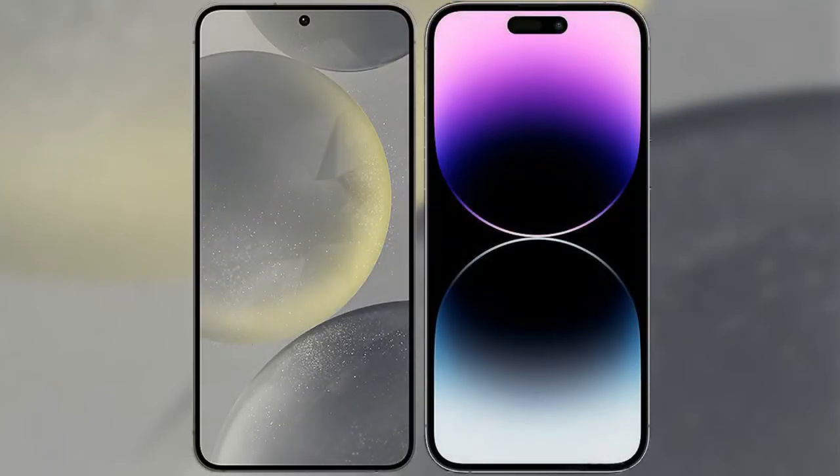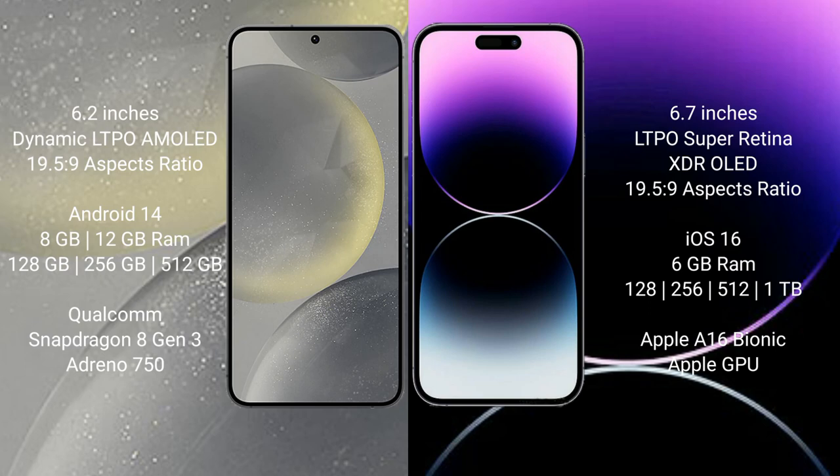I will compare the new Samsung Galaxy S24 with the iPhone 14 Pro Max. Samsung Galaxy S24 comes with a 6.2-inch Dynamic LTPO AMOLED display. iPhone 14 Pro Max comes with a 6.7-inch LTPO Super Retina XDR display.